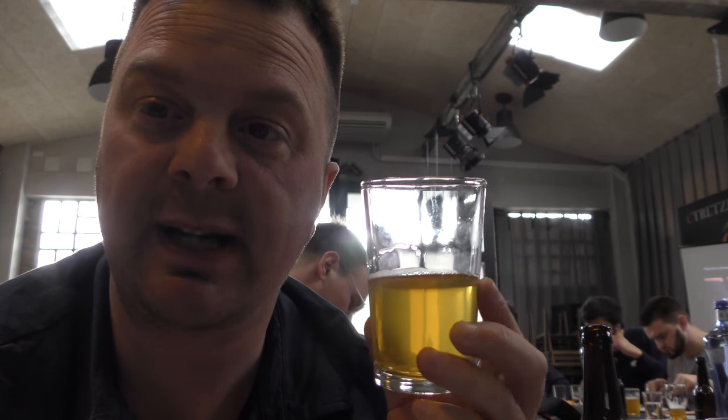Really nice beer. Nice hoppy IPA. Nice bitterness on the back end, nice sweetness to begin with. Biscuity, bready malts coming through. It's nicely balanced. The Amarillo hops come through nicely. For me, it's piney, citrusy, maybe a little bit of grapefruit coming through.